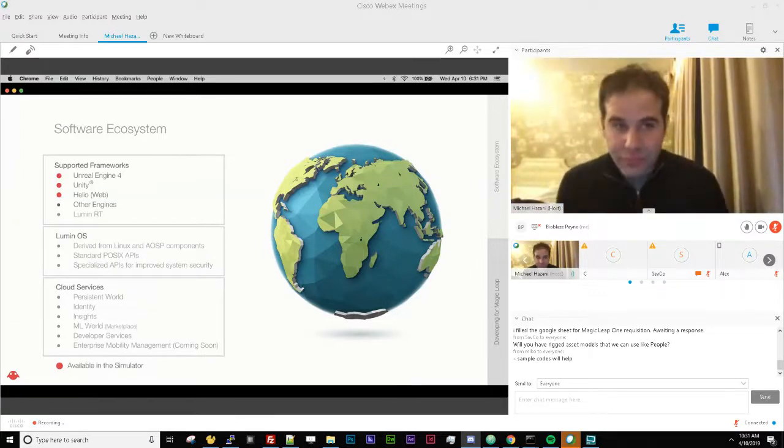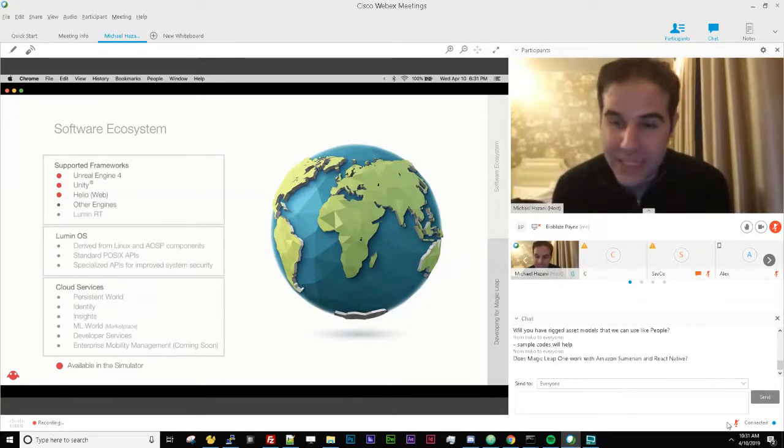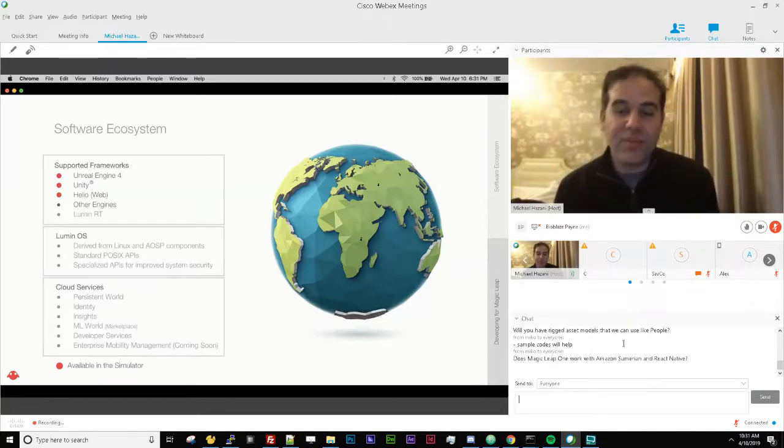Are you a web developer? We currently have a framework called Prismatic, which is essentially a model loader in HTML — similar to A-Frame, where you write HTML tags to load models, animate them, and have a limited amount of interaction. Real talk: it's not super powerful for building a full app, but good for tinkering. Very soon — not for this hackathon but very soon — we'll have WebXR capabilities for libraries like Three.js, A-Frame, or raw WebGL. Just not quite yet.